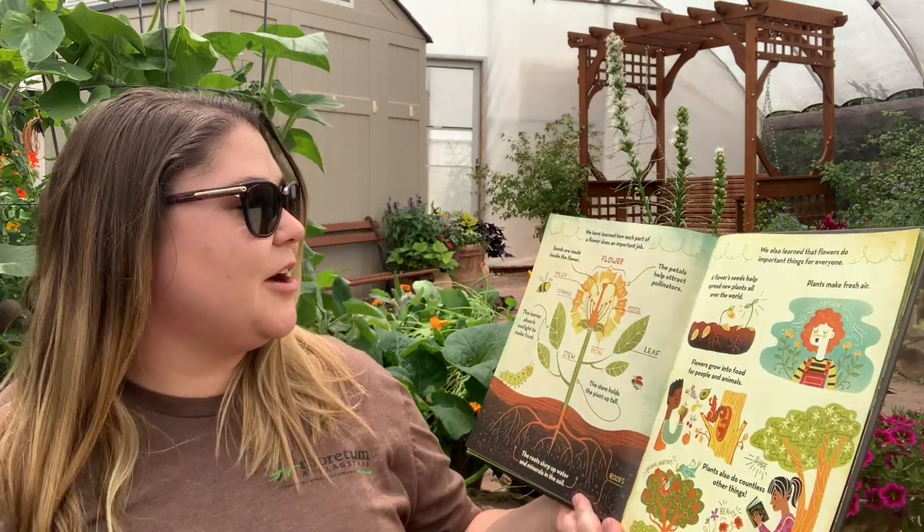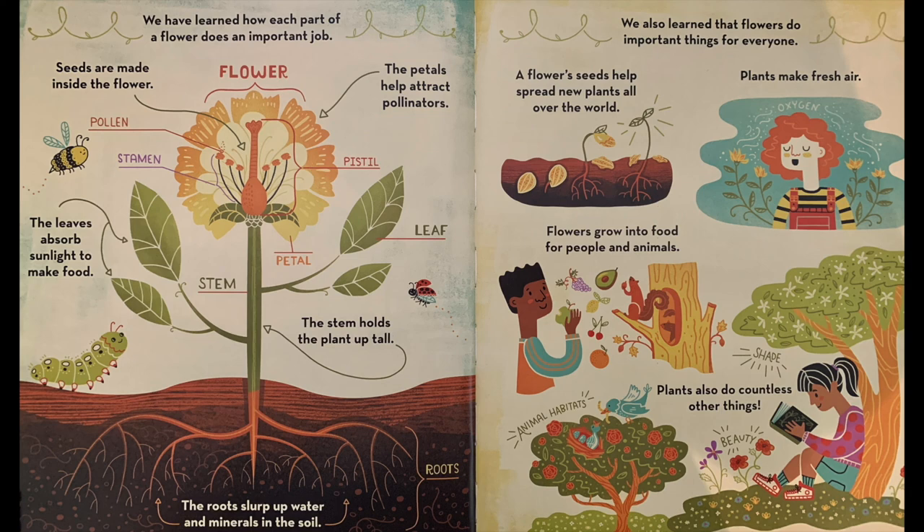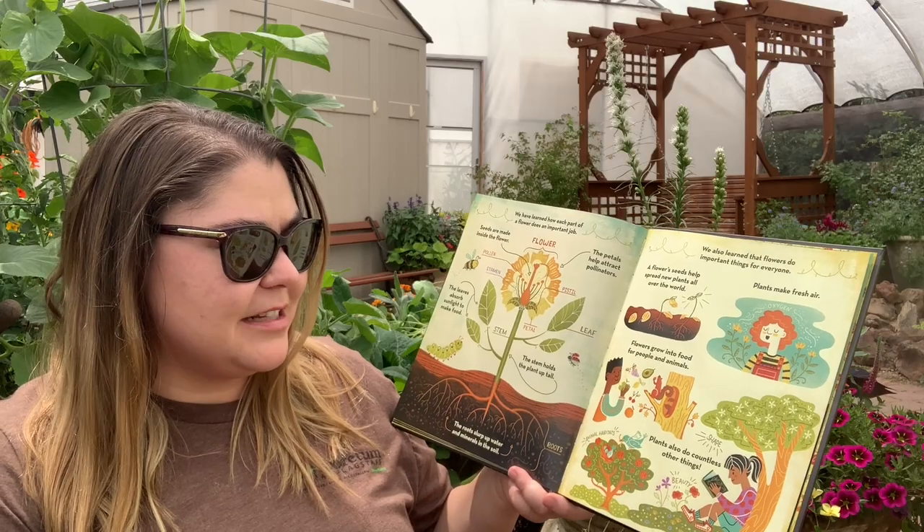We have learned how each part of a flower does an important job. Seeds are made inside the flower. The petals help attract pollinators. The leaves absorb sunlight to make food. The stem holds the plant up tall. The roots slurp up water and minerals in the soil. We also learned that flowers do important things for everyone. A flower's seed helps spread new plants all over the world. Plants make fresh air. Flowers grow into food for people and animals. Plants do countless other things.